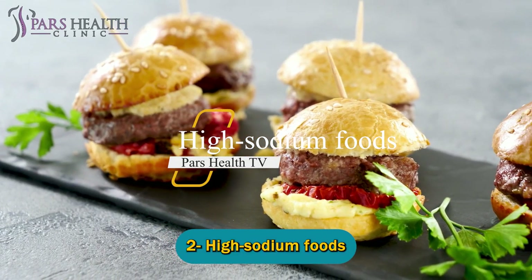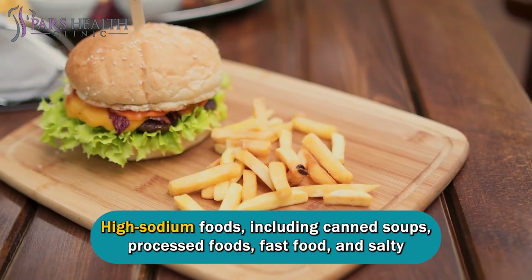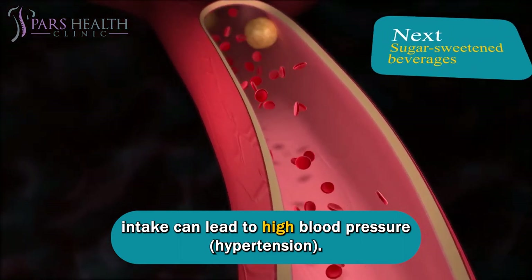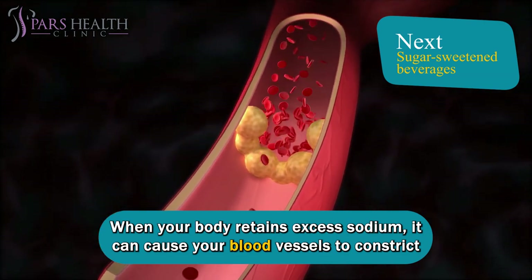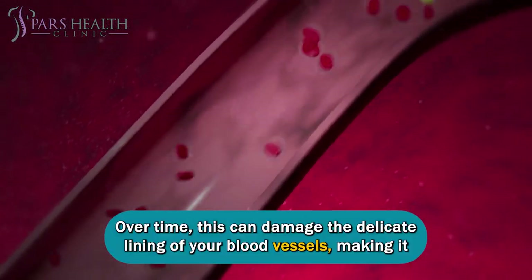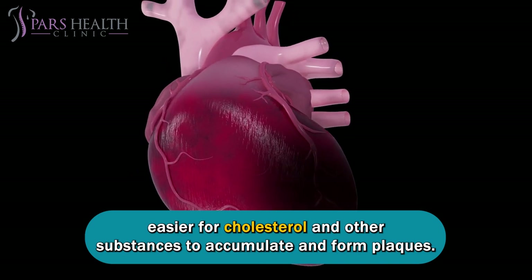Number two: high sodium foods. High sodium foods, including canned soups, processed foods, fast food, and salty snacks, are often linked to artery clogging because excessive salt intake can lead to high blood pressure — hypertension. When your body retains excess sodium, it can cause your blood vessels to constrict and your heart to work harder, putting additional stress on your arteries. Over time, this can damage the delicate lining of your blood vessels, making it easier for cholesterol and other substances to accumulate and form plaques.